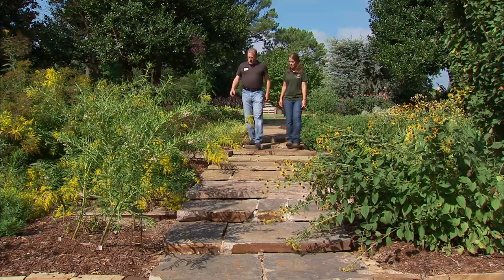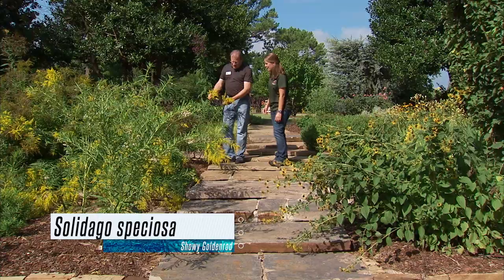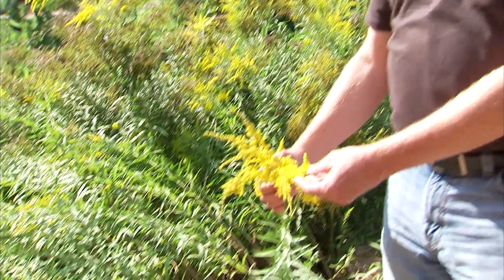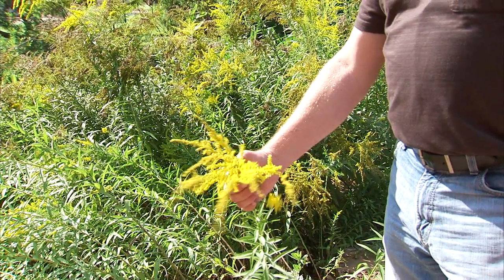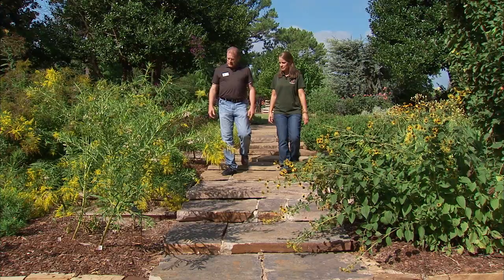Another one that's very popular and a lot of people are familiar with is the goldenrod — the Solidago species. It has bright yellow flowers but it also gets a bad rap because it blooms the same time ragweed blooms. Ragweed is actually what causes a lot of the hay fever and allergies this time of year — people may be blaming goldenrod. It actually has a heavier pollen than ragweed does so it's not going to be flying around in the air. It's an excellent native species with beautiful yellow flowers in the fall.